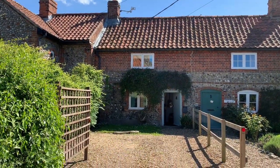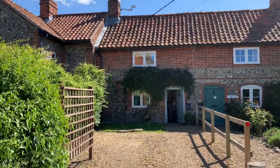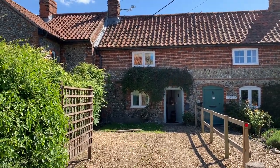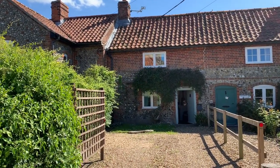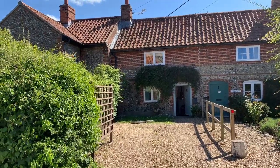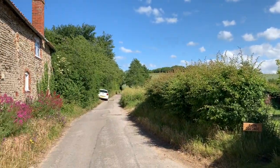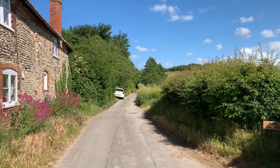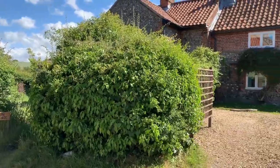Hello, so today we are in Little Thornage to come and see Penn Cottage. Little Thornage sits between Leathering Set and Thornage. It's tucked away on a little byway and Penn Cottage sits on a lane that leads down to an unbridged ford at the bottom, which is not suitable for cars, so this is a very quiet spot.